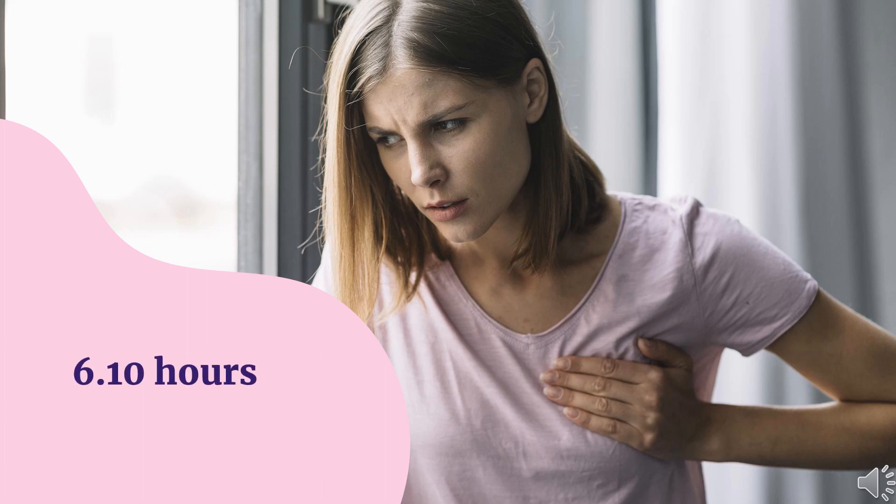Half-life: Following a single oral dose in patients with cancer, the mean terminal half-life was 6.10 hours.